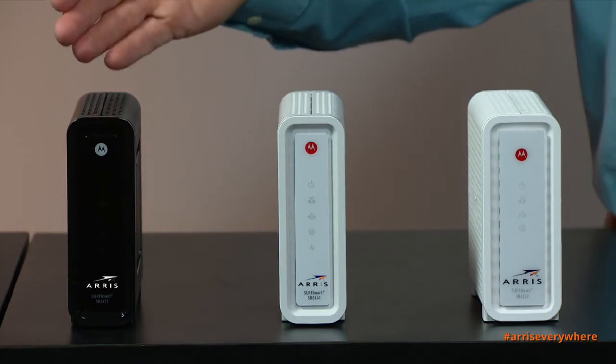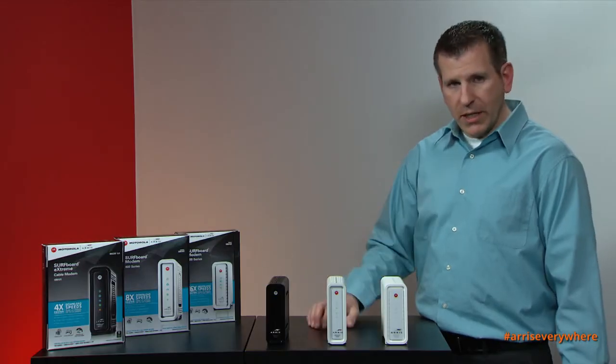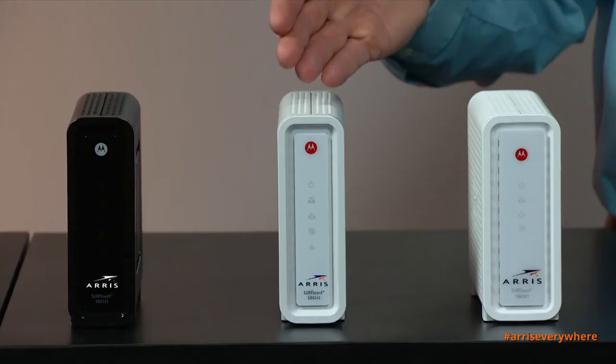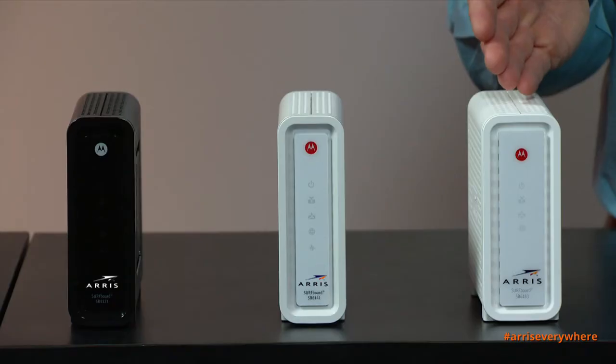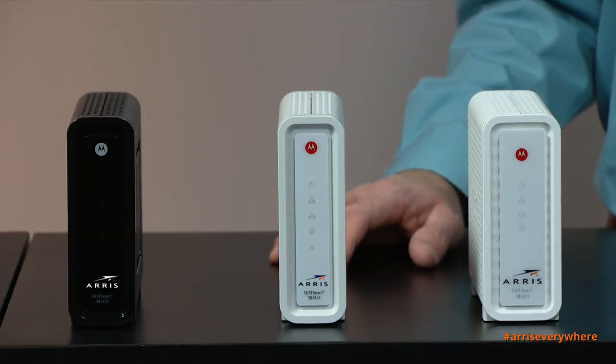So let's start with the SB6121. This modem is capable of 172 megabits per second in the downstream channel. The SB6141 is capable of 343 megabits per second in the downstream channel. And the SB6183 is capable of 686 megabits per second throughput in the downstream channel.